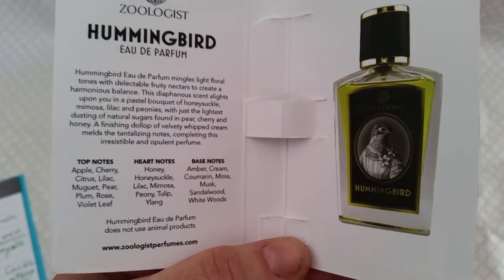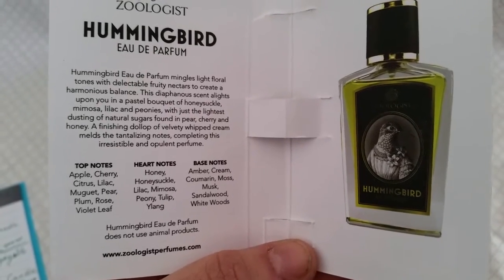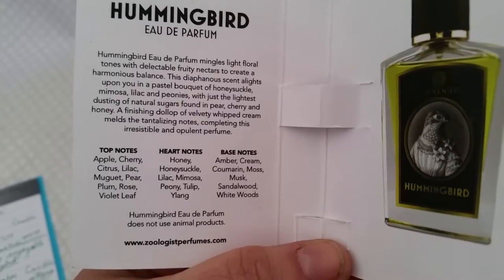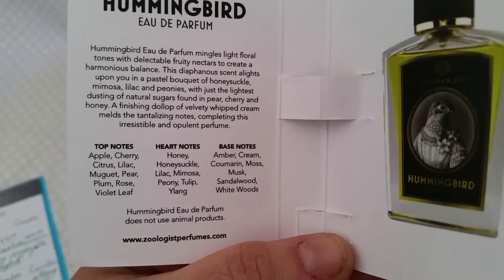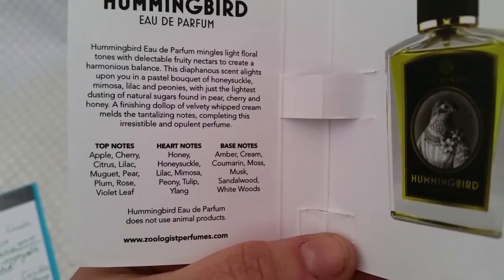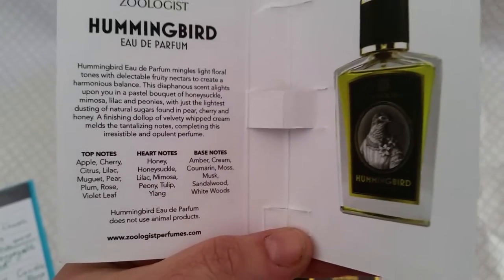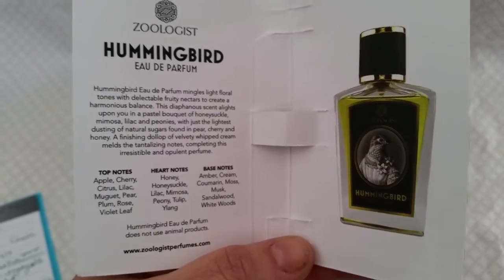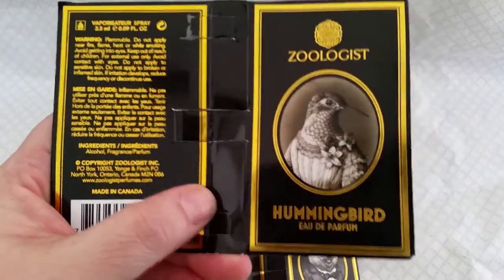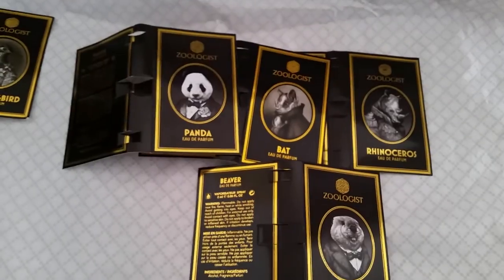My samples are gone on Hummingbird because I used it and loved it. It starts off very citrusy floral and then dried down to a lilac-y kind of violet for me. If anybody's a fan of Alien by Thierry Mugler, this is reminiscent of that. I was very impressed with Hummingbird — I am going to buy a full-sized bottle of it.